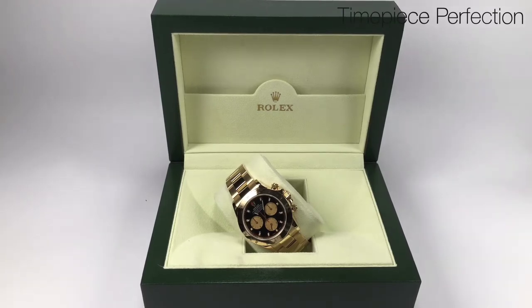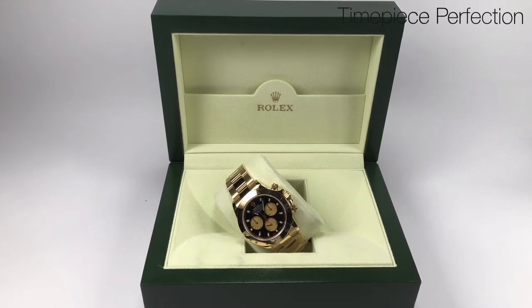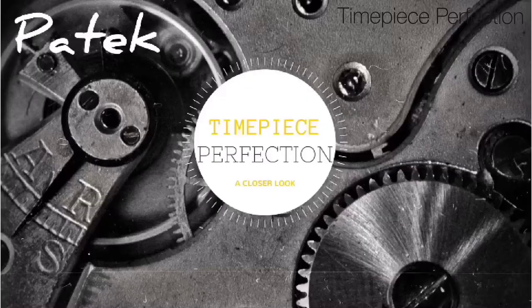The retail price for this watch is between 32 and 35 thousand US dollars. But with demand being so high and so few units available, they normally go for a premium which adds a few thousand dollars. Now let's take a closer look.